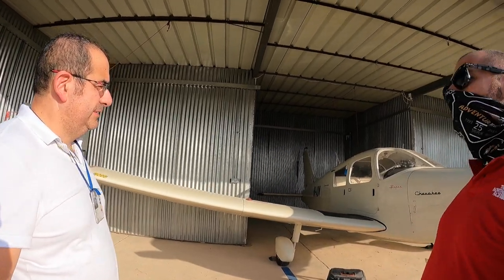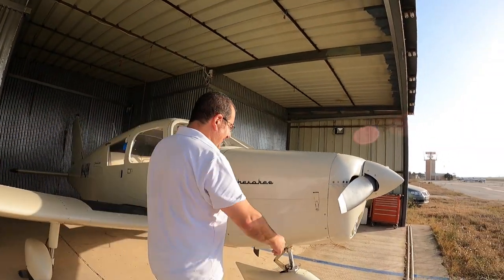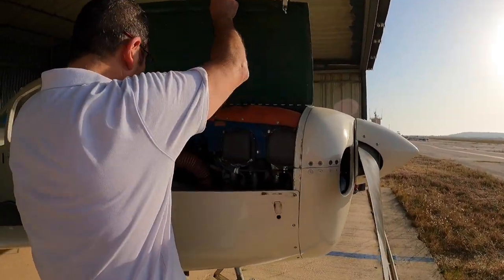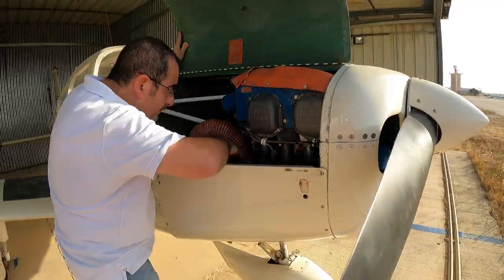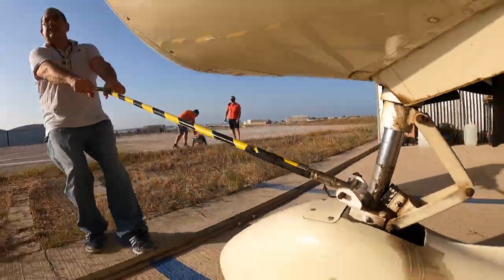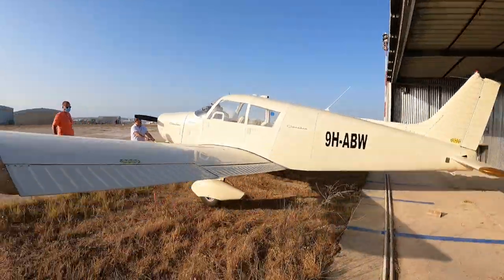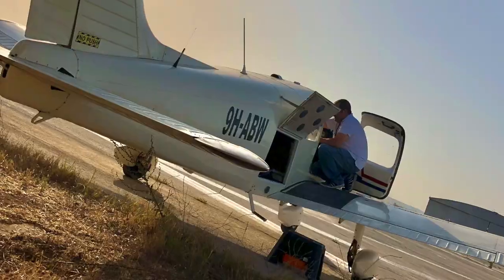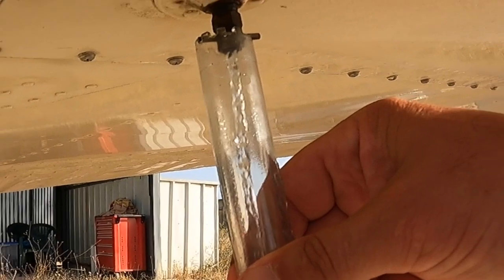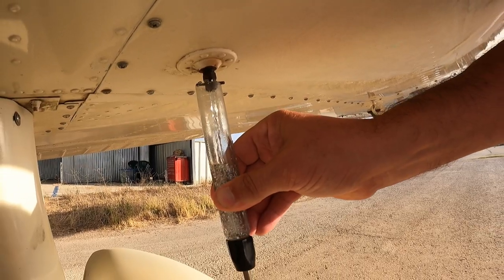It's a Piper PA28 Cherokee with 160 horsepower. I don't know where they put all those horses — I cannot see them. But maybe they are inside here. They are all inside here!